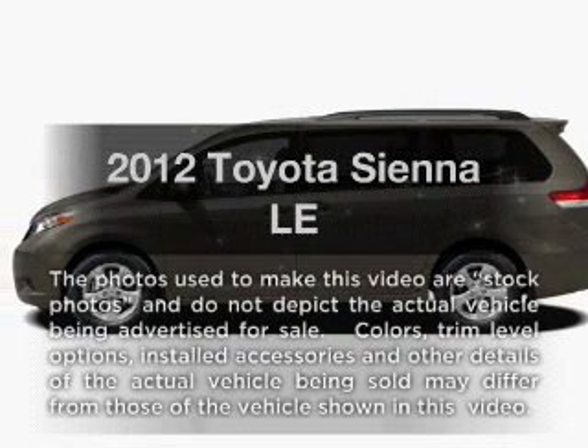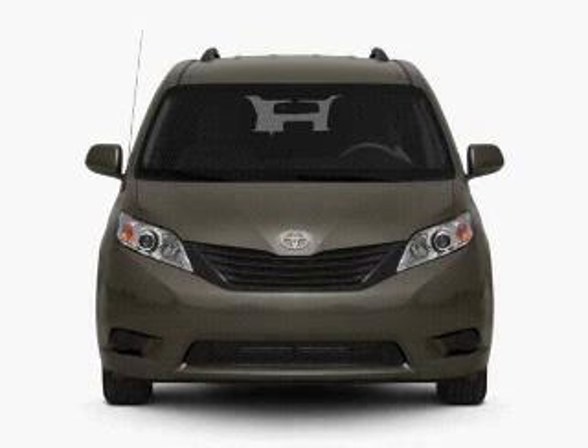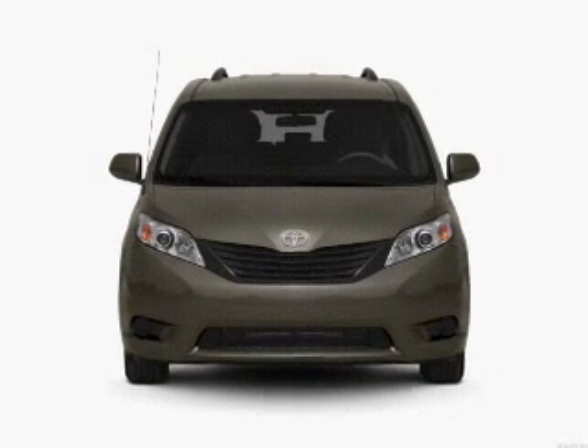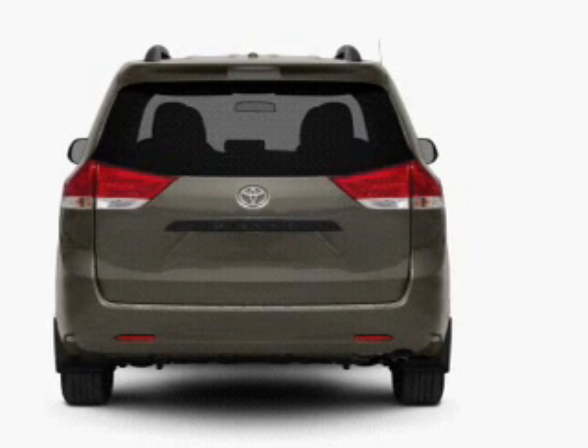Check out this 2012 Toyota Sienna. Travel the roads in style and comfort in this great vehicle with a solid six-cylinder engine that responds smoothly to its six-speed automatic transmission. Stand out from the crowd with premium wheels.